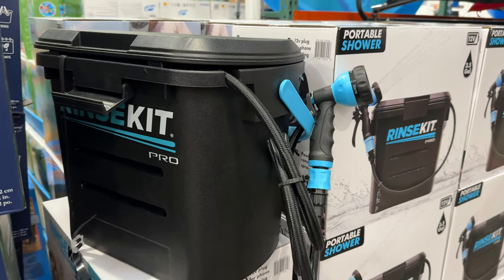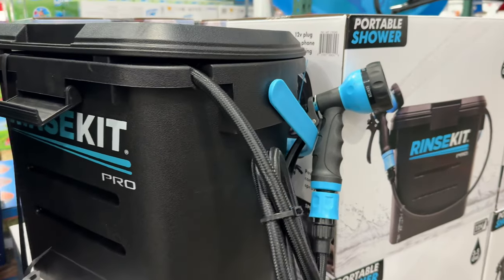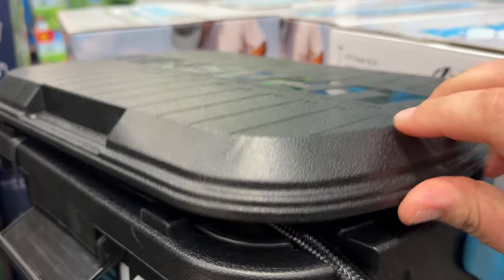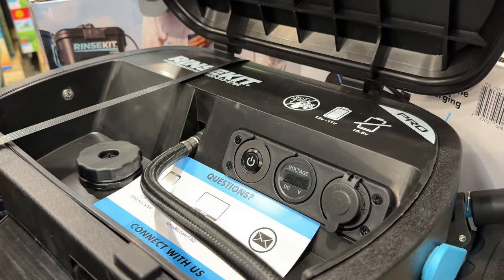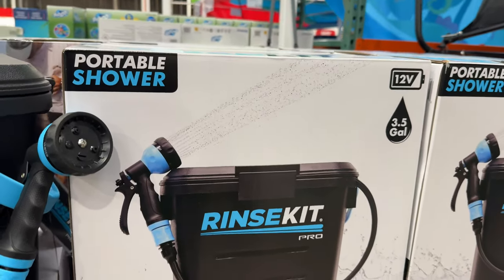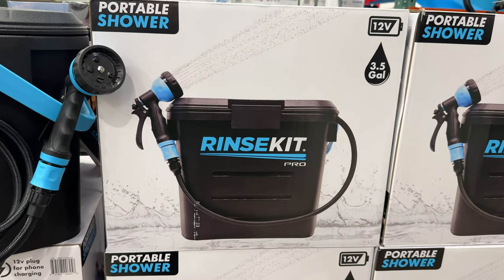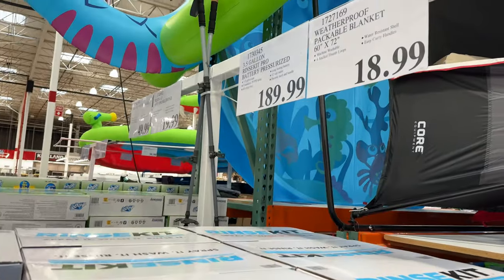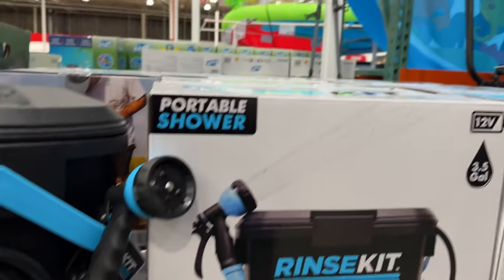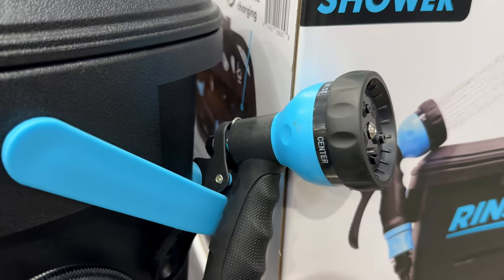This portable shower kit by Rinse Kit Pro lets you have pressurized water anywhere you go for $190. With a 3.5-gallon capacity you can get a high pressure spray that lasts up to six minutes, which I think is a good amount of time. This would be perfect for camping, at the beach, or cleaning off muddy dog paws. The included hose has five different spray settings and one car and one wall charger are included.